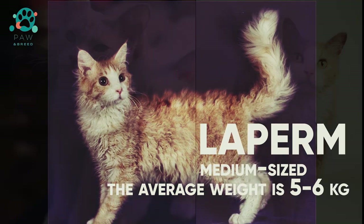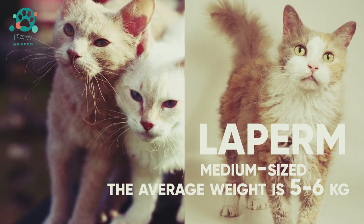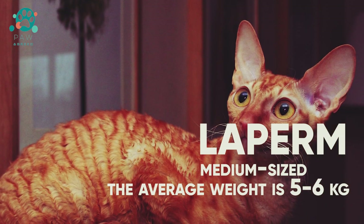Curly coat is the main feature of the breed. The curls make it possible to classify the LaPerm as a Rex. Rex is a cat with thick curly hair.